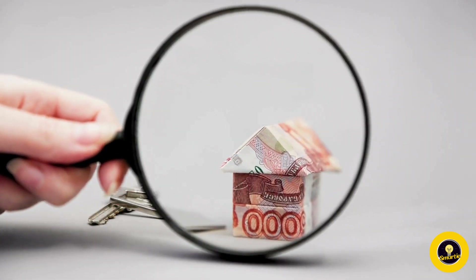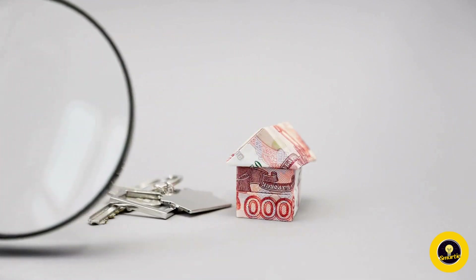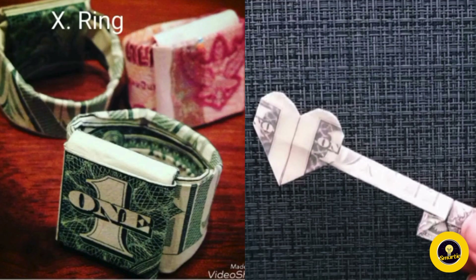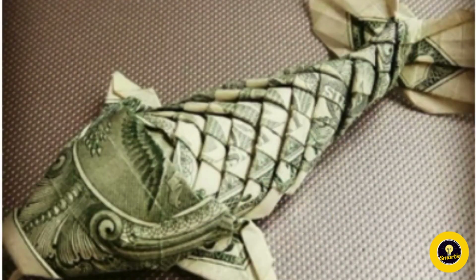While the historical origins of money origami may be challenging to trace, its modern resurgence is well documented. With the advent of the internet and global communication, enthusiasts from diverse backgrounds now share their creations online. This interconnected community has sparked a renewed interest in the art form and facilitated the exchange of techniques and ideas on a global scale.